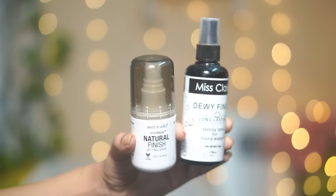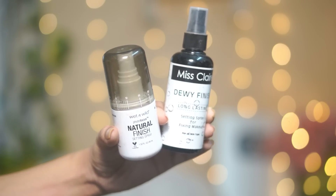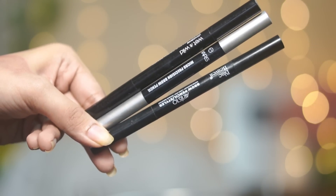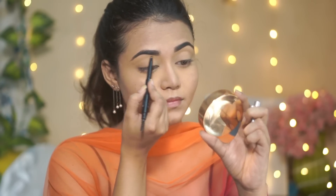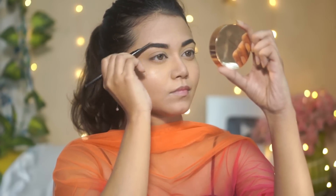For setting sprays, I have two options — one is Wet n Wild Natural Finish Setting Spray, and another is Miss Claire Dewy Finish or Matte Finish — you can select based on your skin type. Both are good options. For eyebrows, I have three options: Wet n Wild, Mars, and Blue Heaven — these three are my favorites. I am using the Mars one today, and it has a very nice thick, sticky, waxy consistency. I love this!